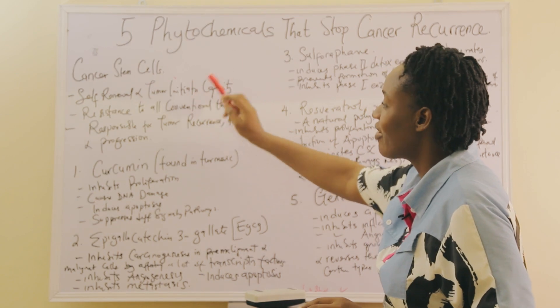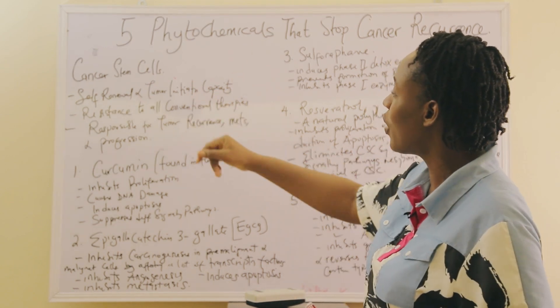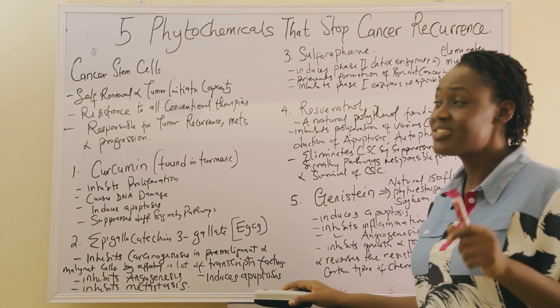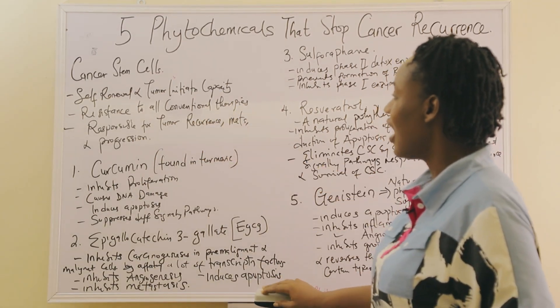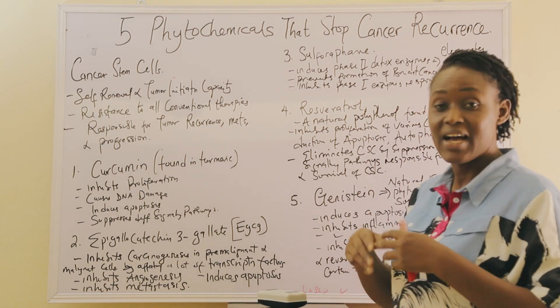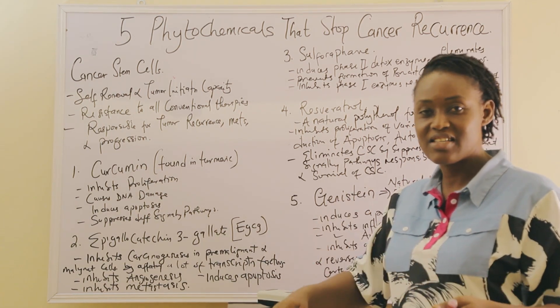The cancer stem cells are responsible for self-renewal and tumor initiation capacity. They are resistant to all chemotherapeutic agents, and they are responsible for cancer recurrence, cancer metastasis, and cancer progression.